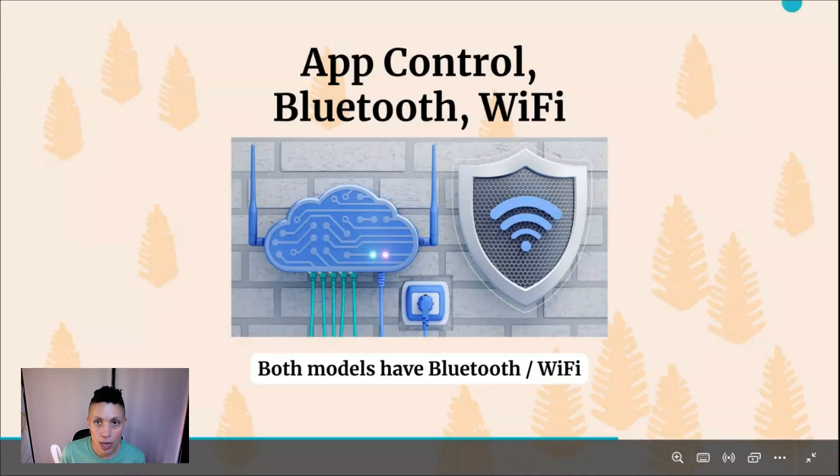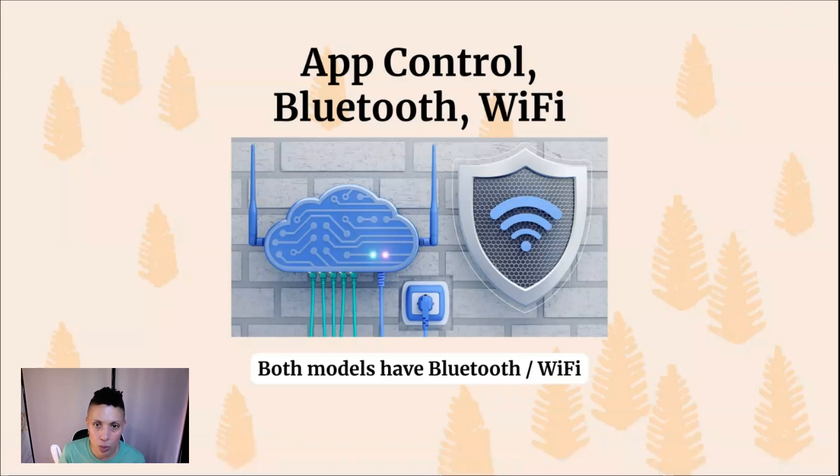Moving on to one of my favorite features: app control, Bluetooth, and Wi-Fi capabilities. Both power stations can connect to the internet and to a smartphone or iPad via Bluetooth. You can remotely manage and control your power station through each company's native app — turning it on and off, monitoring energy usage, receiving alerts for problems, and getting firmware, software, and security updates directly to the power station. Once you use an app to control your power station, it's really hard to go back, especially when camping.